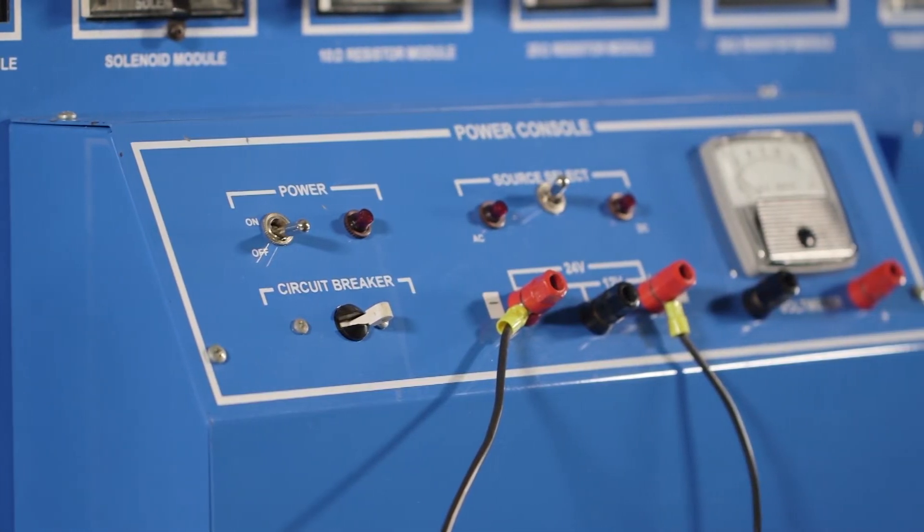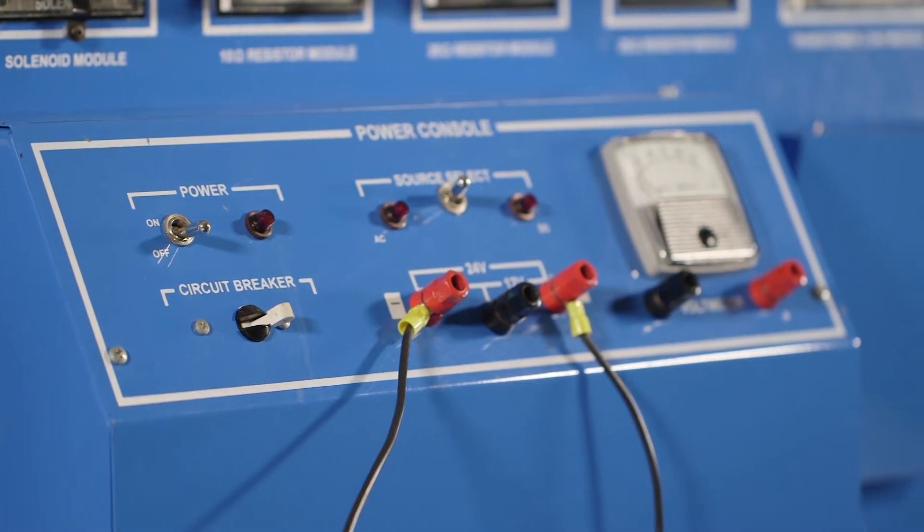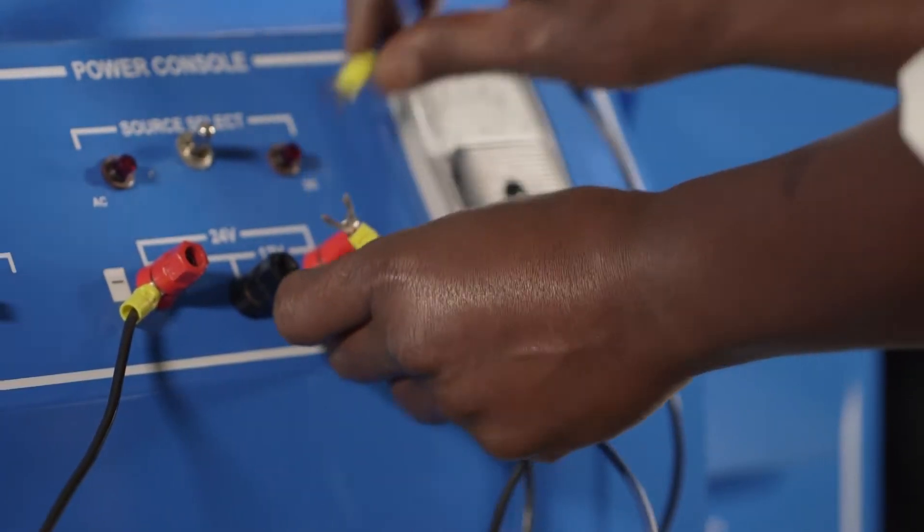And we're not just talking about maintenance staff. The individual operators — the more they understand about how their equipment works, the longer that equipment will last and the more productive they can be.